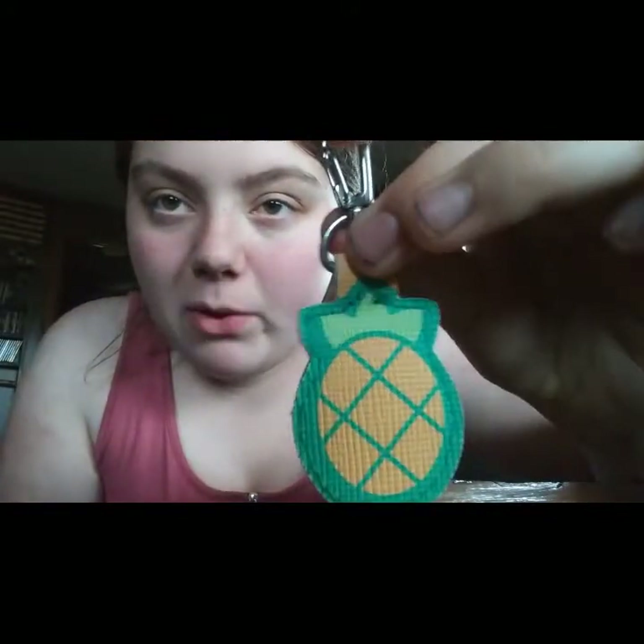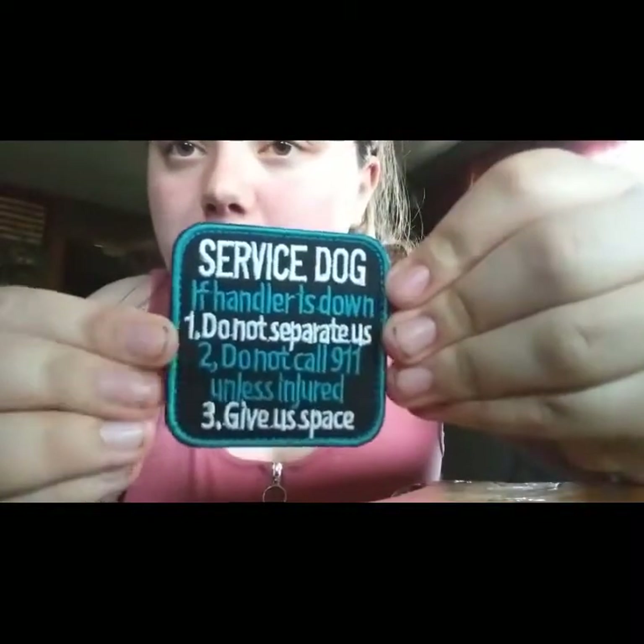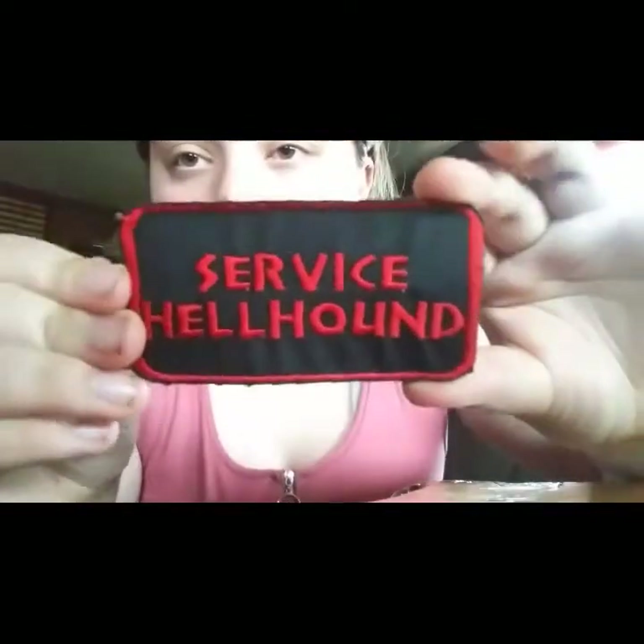These next items are decorations. This is a pineapple we got from Aldi's. This is one of our teal patches, and this is our second teal patch. If you want to slow down and read them you can. This is a service hellhound patch, custom made.